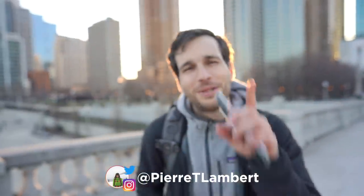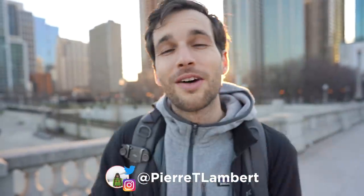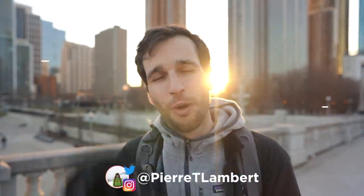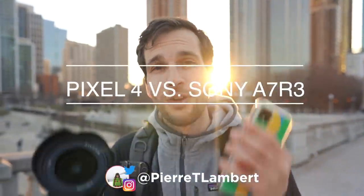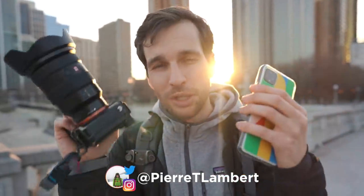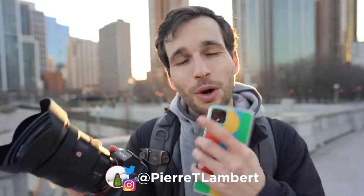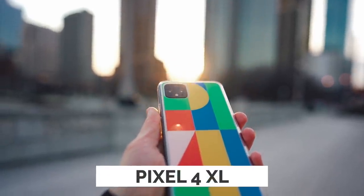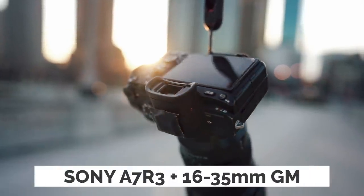Welcome to a new episode. Today I've got a challenge, not for myself, but for you. I want you to tell me the difference between a Pixel 4 and an A7 III with a 1635. I'm going to take the same photos with both cameras, and then you're going to have to tell me which one was shot with the phone and which one was shot with the camera. I will reveal everything at the end. I think phones are getting to be really seriously good in 2019 going into 2020.